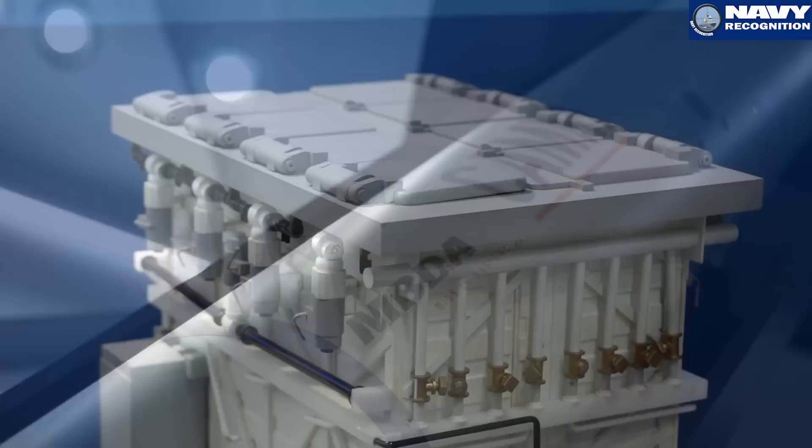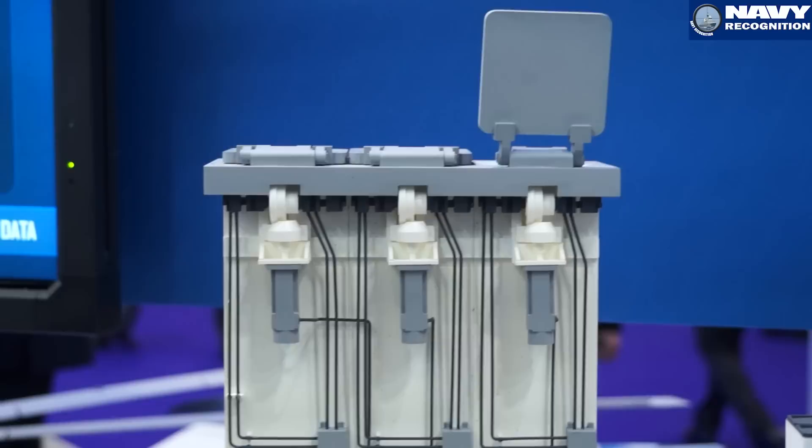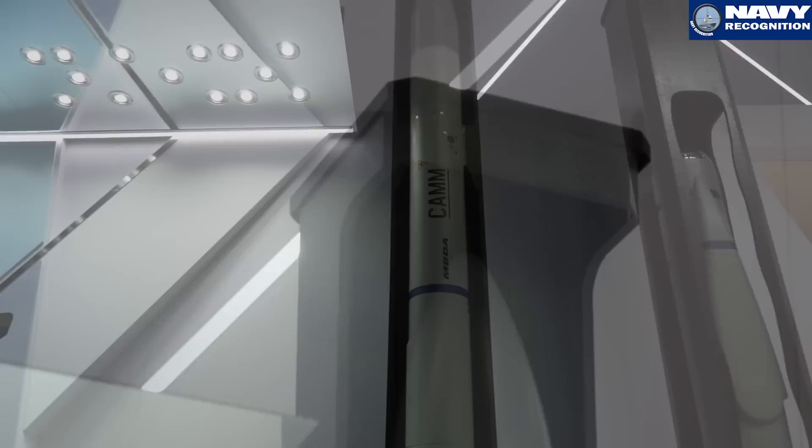We decided with Lockheed Martin jointly that the priority for us was to focus on this new air defense missile system, the C-SEPTOR, with the CAM missile and the Mark 41. For us, it's a unique opportunity to access the big frigates and customers equipped with Mark 41, and to benefit from Lockheed's investment on a launcher that is perfectly adapted to small ships.